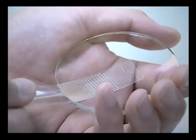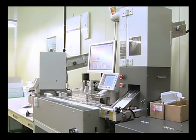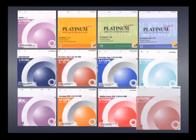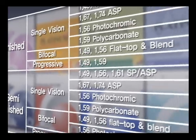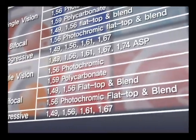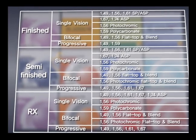ING Optics high-quality lenses produced by this reliable process are classified as general lenses, functional lenses, and functional coating lenses. ING Optics general lenses include finished, semi-finished, and RX lenses. Each group has SP and ASP lenses with various refractive indices, photochromic lenses, single-vision polycarbonate lenses, bifocal lenses with flat-top and blend designs, and a variety of progressive focal lenses.